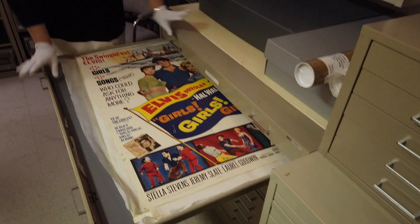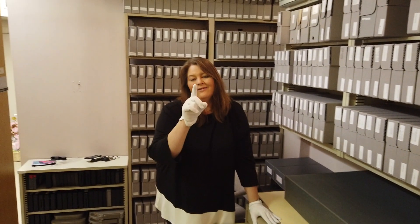Anyway, so I'm going to sit here and play with the movie posters for a little bit. How about you tune in and watch your favorite Elvis movie while you're home. We hope to see you back here at Graceland real soon. Bye!